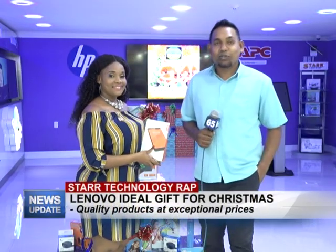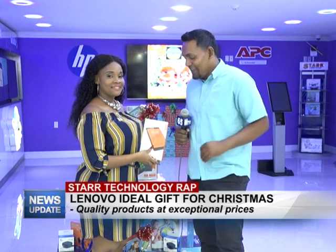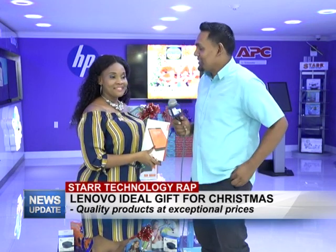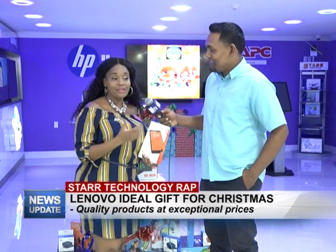Good evening and welcome to Star Technology. I'm your host Rajesh Lackan along with Ehrlichia, and this week we'll be touching on the ideal gift for Christmas. Hi, a pleasant good evening to you Rajesh, and a pleasant good evening to you viewers.